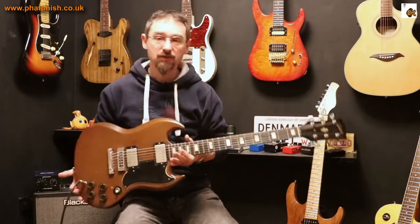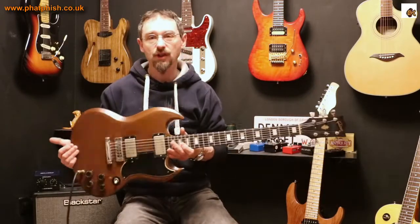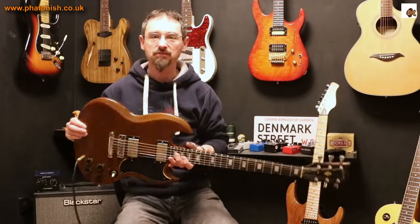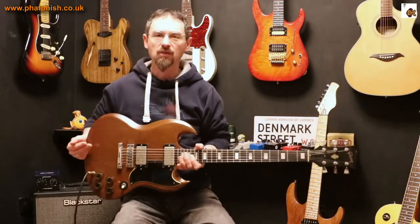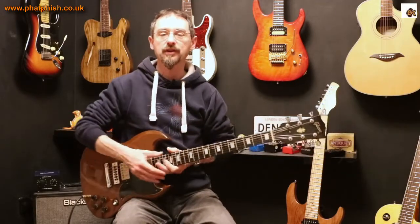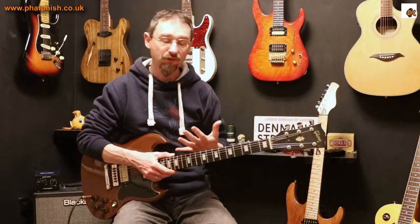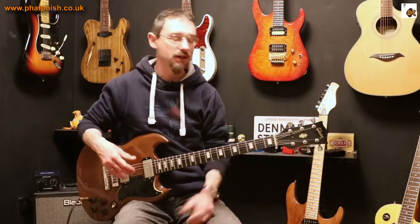Vintage guitars — yeah, they're an investment, but first and foremost they're guitars. I wouldn't treat these the way I would treat investment bonds or stocks and shares or something. It's fun, first and foremost — it's a guitar. If it appreciates in value over time, that's great. But buy it as a guitar, not as a financial investment.